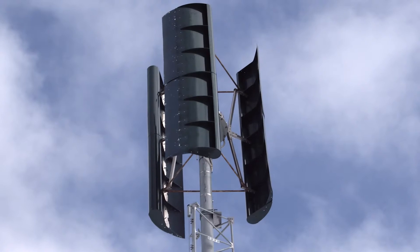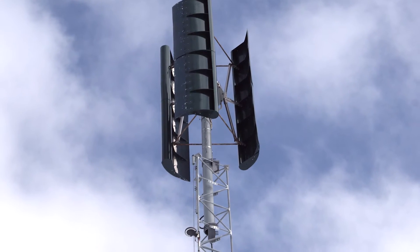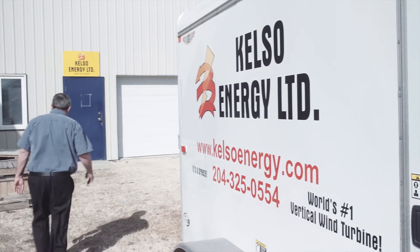There are many applications for the use of the Kelso Vertical Access wind turbine, such as telecom towers, farms, grain silos, mines, small business, chimneys, subdivisions, abandoned oil rigs at sea, and remote communities off the grid, plus many more applications that are brought to our attention each day.